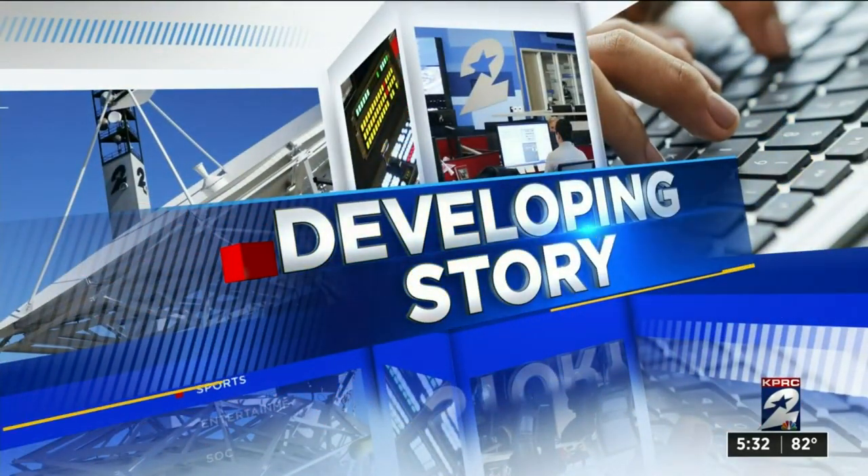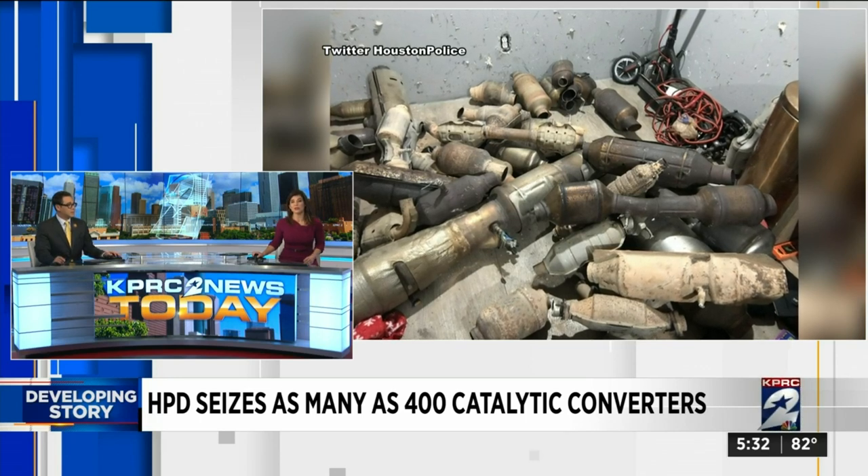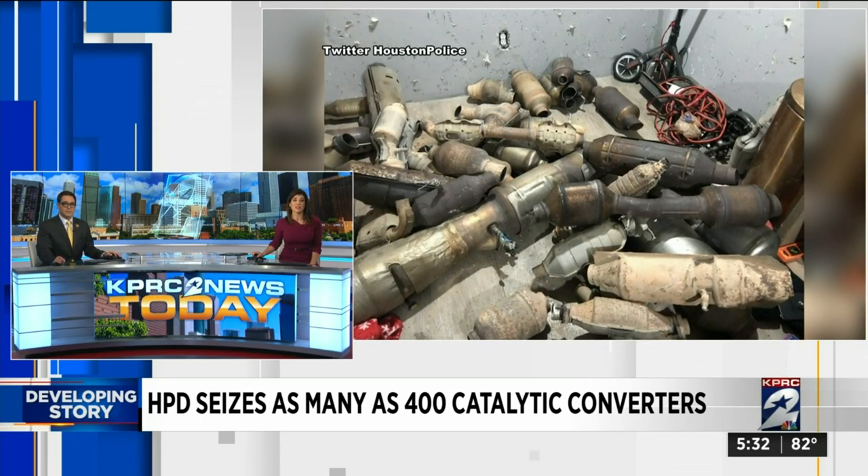About a major bust by Houston police. Hundreds of officers seized hundreds of catalytic converters in Northeast Houston. Our Brittany Jeffers joins us live this morning with how HPD made that discovery.